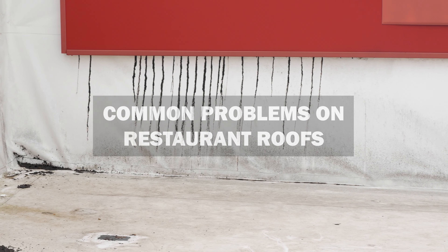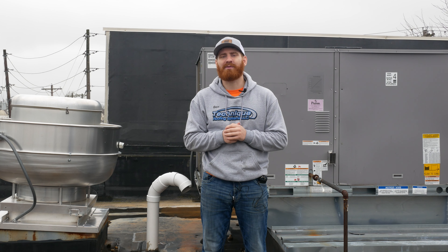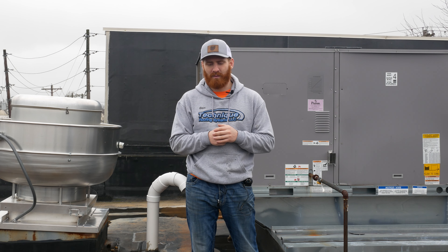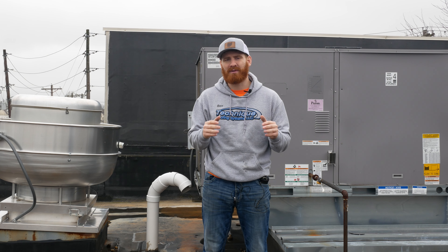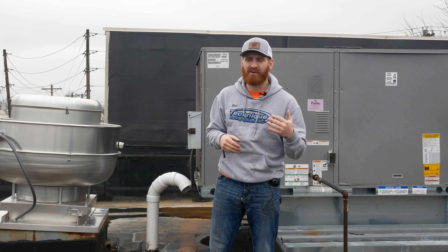Hi, I'm Ben Timmons with Technique Roofing Systems. Today we're going to talk about some common issues with restaurants. Here we are on a restaurant roof, and one of the common issues is that other vendors come in and don't know how to properly install things on the roof or don't have the proper materials.